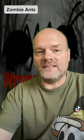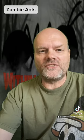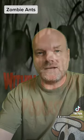Hello and welcome to the Minutes Within the Myths, where we brave the jungles to bring you cryptids, ghosts, and other mysteries. Today, we look under the leaves to tell you about the zombie ants.